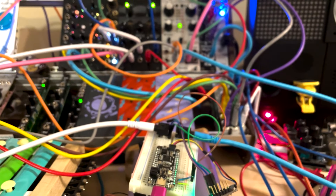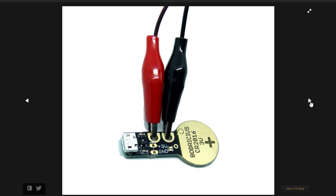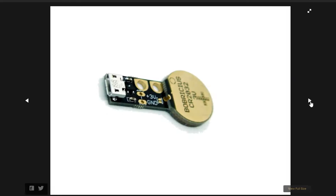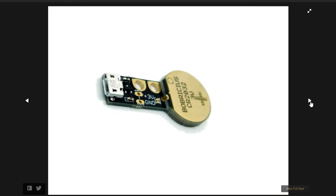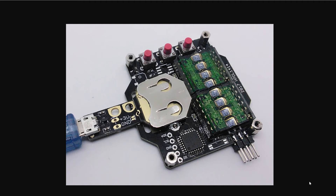Over on Hackaday, Peter Misenko shares his coin cell eliminator circuit, which fits into a coin cell holder allowing you to power the device over USB instead. I personally would find these so useful for prototyping battery-powered projects without wasting a bunch of time and batteries. The handy device is for sale on Tindie.